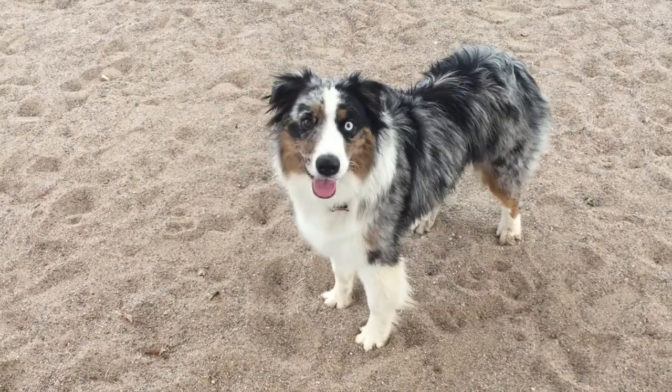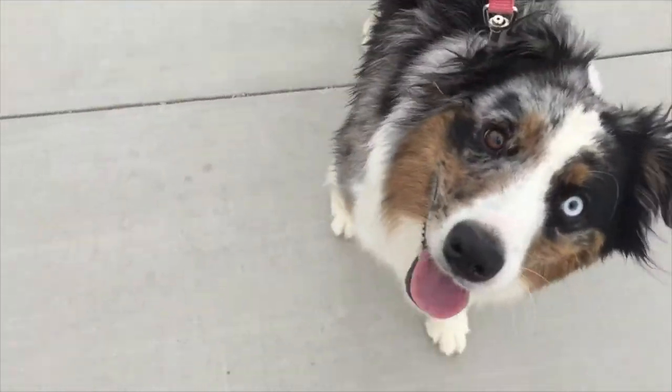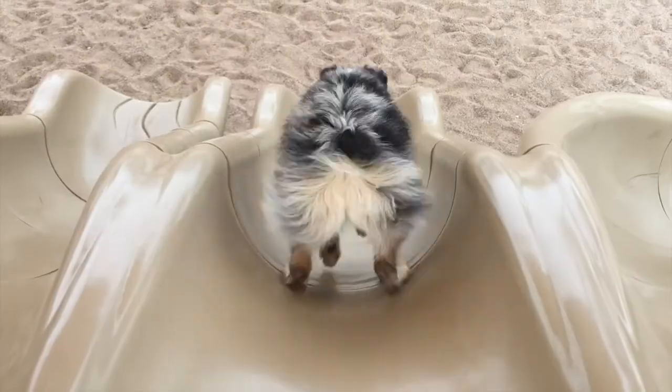On the contrary, these dogs are bundles of energy and require plenty of exercise. A simple walk every day will not satisfy their needs, and if they don't get the amount of exercise they need, they could become destructive.